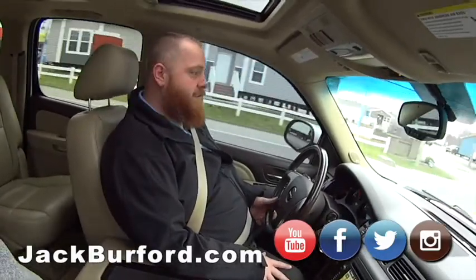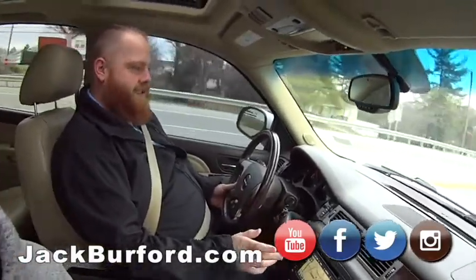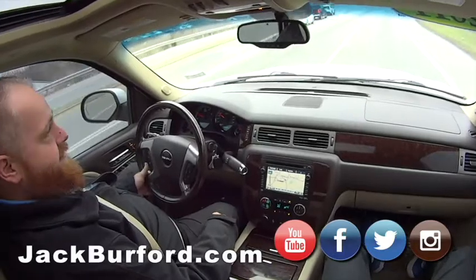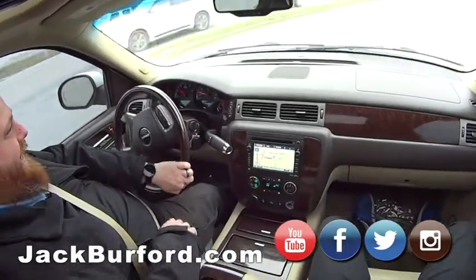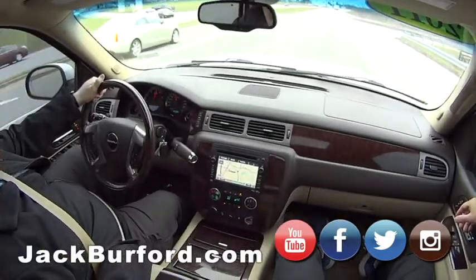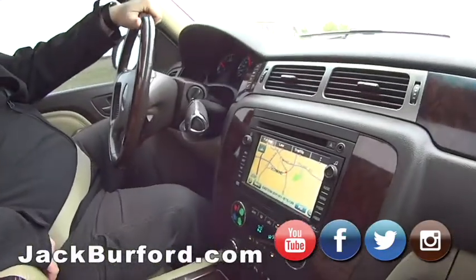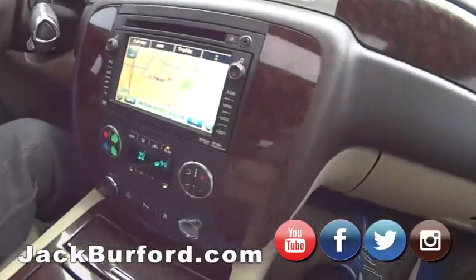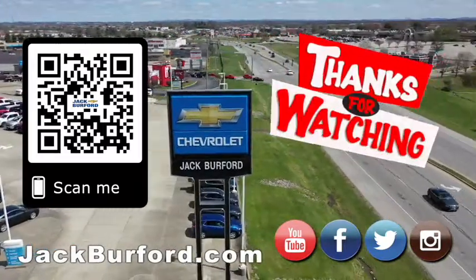Test drives are free. Come see us in person at 819 Eastern Bypass, right across from Walmart and Lowe's. Check us out at jackburford.com. All the social medias - Facebook, Twitter, Instagram, and don't forget about YouTube. We are literally everywhere. Solid truck. Come see JJ. Hashtag JJRide. And hashtag Chevy's cost less. Thanks JJ. Why would you buy a vehicle anywhere else? Make sure to visit us at jackburford.com and subscribe to our YouTube channel.